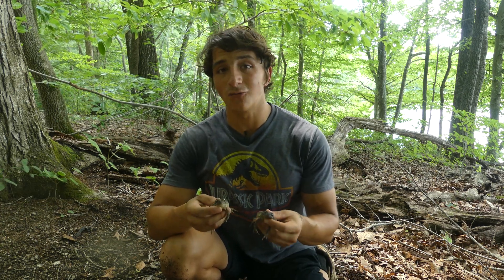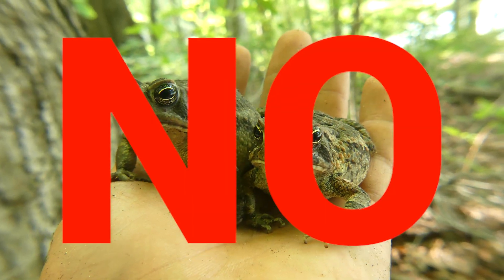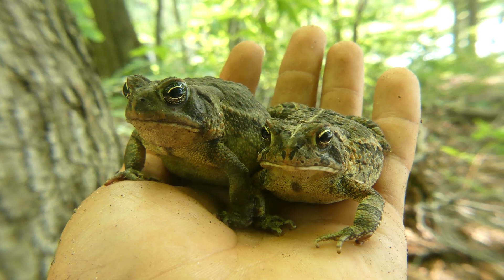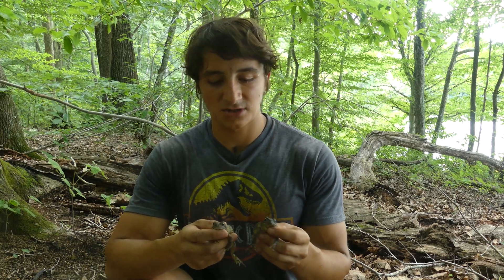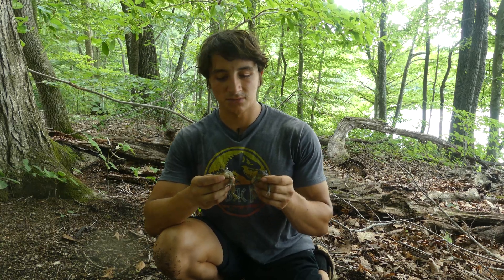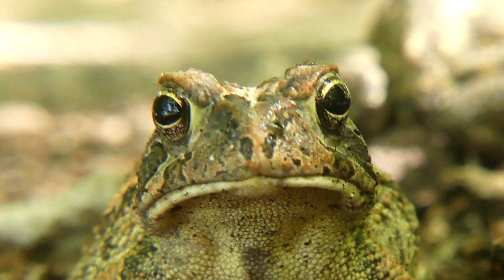One final thing I want to talk about is toads and warts. Can you get warts by touching a toad? The answer is no - you absolutely cannot get warts from touching a toad. There is no research that suggests it is possible. The worst thing that can happen to you if you touch a toad is it will pee on you, because they do seem to love to pee on me every time I pick them up. Just make sure you don't eat them unless you are immune to bufotoxins.